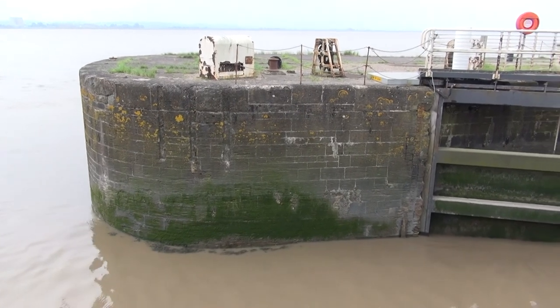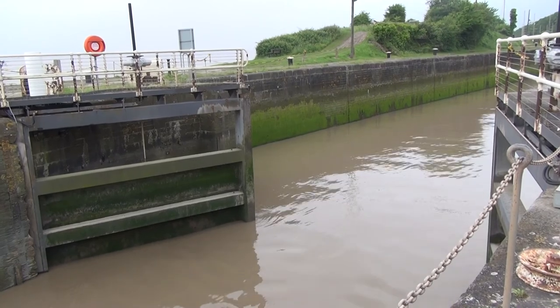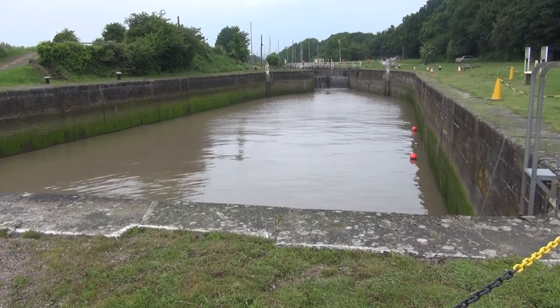Whether the gates were open. So this is the entrance to the harbour. This is the first basin, which is the tidal basin, which would allow shipping to come in and go out at different heights of the tide, which may not correspond with the height of the canal in the lower basin above it.